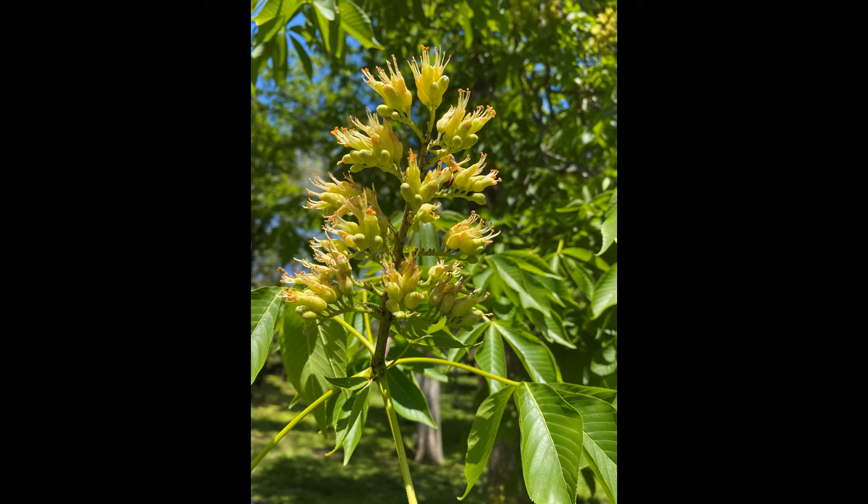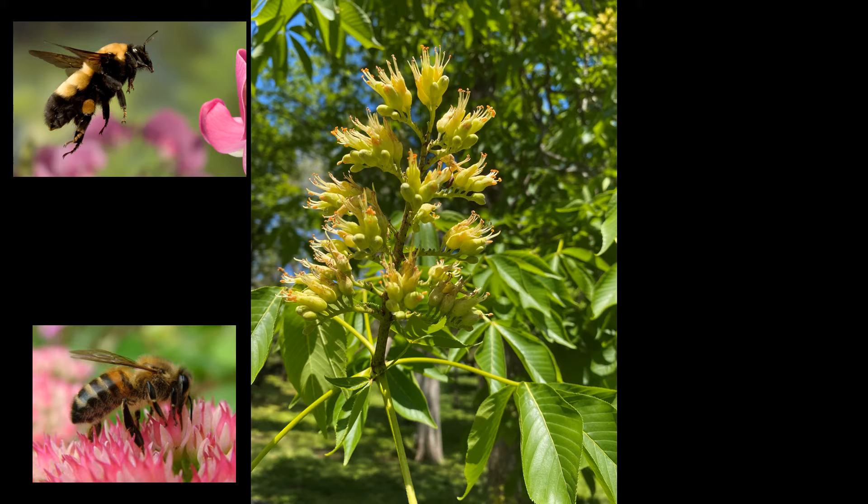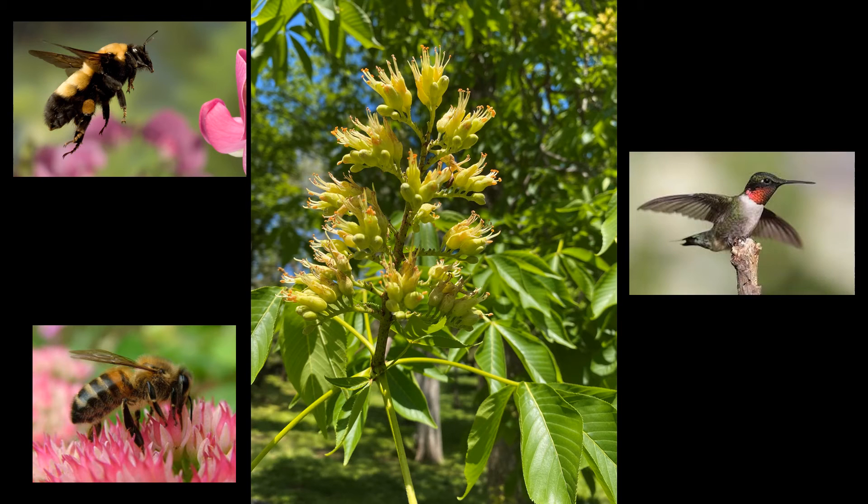Both trees are flowering right now and their flowers are somewhat similar looking. The flowers grow in a six to seven inch upright panicle, as you can see in the photo. The Ohio Buckeye flowers tend to be a little more greenish yellow, and the Yellow Buckeye flowers tend to be more yellow. The flowers are pollinated by several types of bees including Bumblebees and Mason Bees, as well as the Ruby-throated Hummingbird.